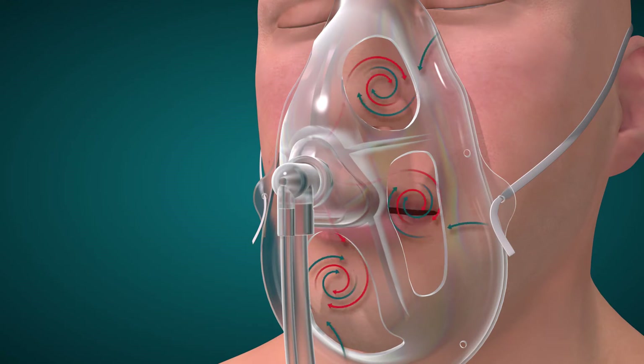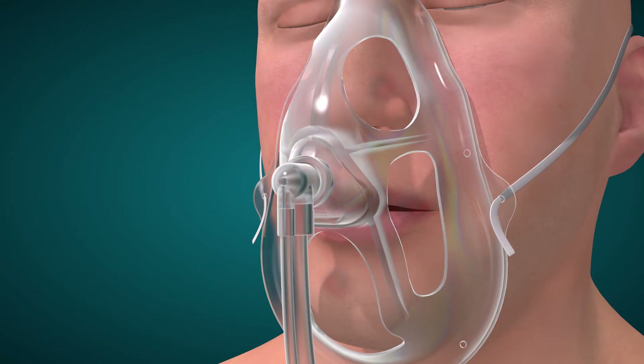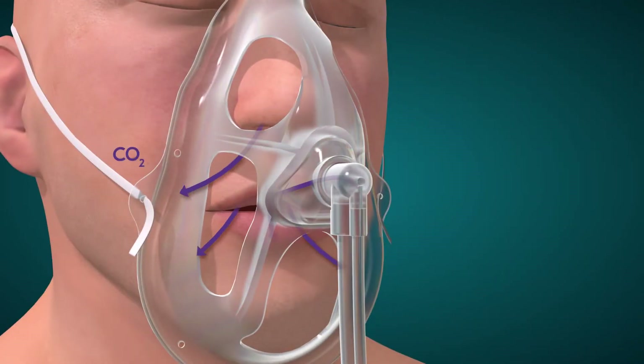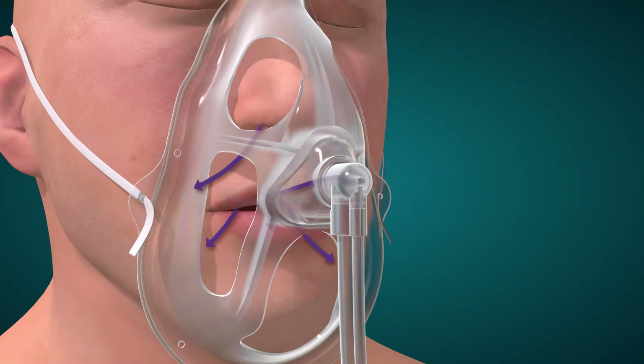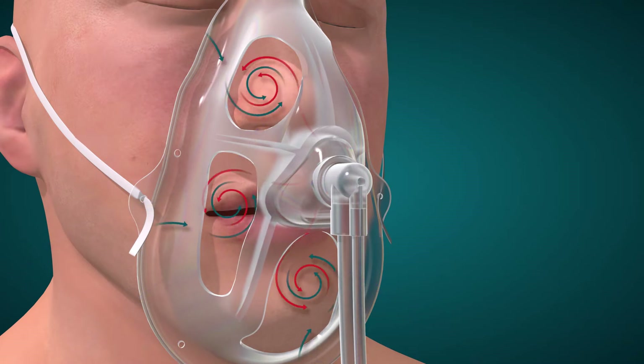During exhalation, although the mask openings allow expired carbon dioxide to escape, the mushroom-shaped pin linked to an end-tidal CO2 sample line allows for expired carbon dioxide to be monitored. The sample line can be attached to a side-stream ETCO2 monitor to obtain tracings.